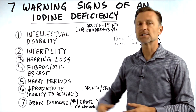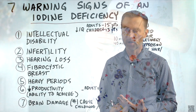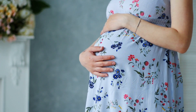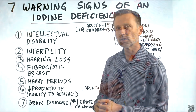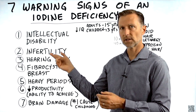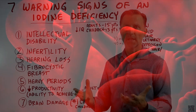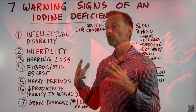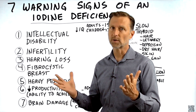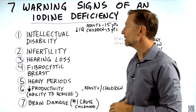Number two: infertility. If you take a look at the body's main purpose — its purpose is to survive, reproduce, and continue. And so this symptom of infertility is actually a huge symptom for the body in its purpose to reproduce. There's a huge importance in the connection between having this little trace mineral and having the ability to reproduce.